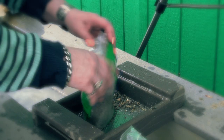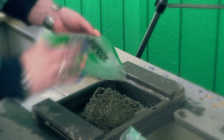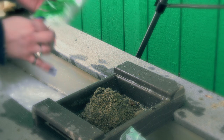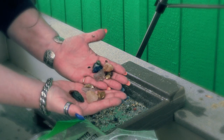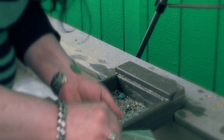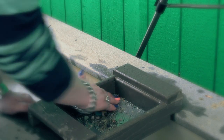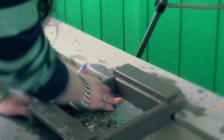Alright, here's the last of it — let's see what our last finds are going to be. That one's empty. A piece of lapis in there. Another emerald. Wonderful. More wonderful finds.